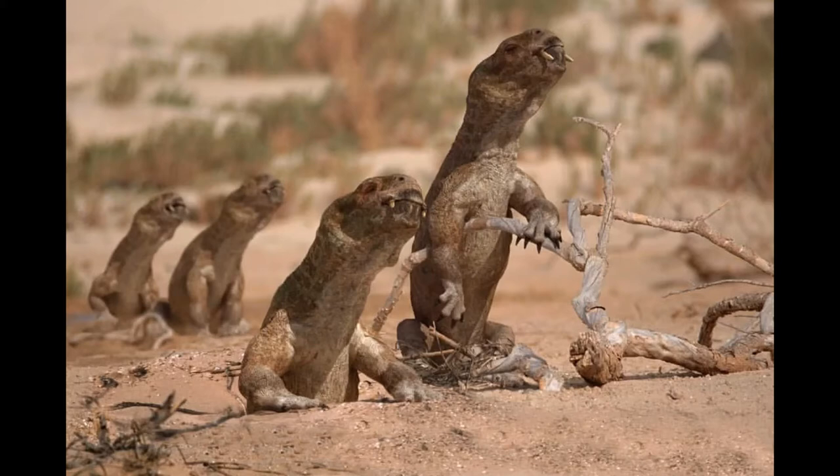Weighing between 1 and 3 pounds, Dictodon sported a short, round body, stubby legs, short claws on the front feet, a small yet strong beak, and like other dicynodonts, it possessed a pair of large tusks that erupted and pointed down from the upper jaw.